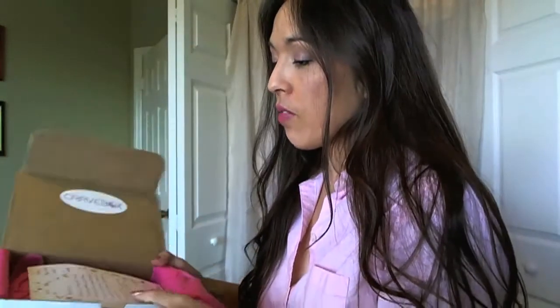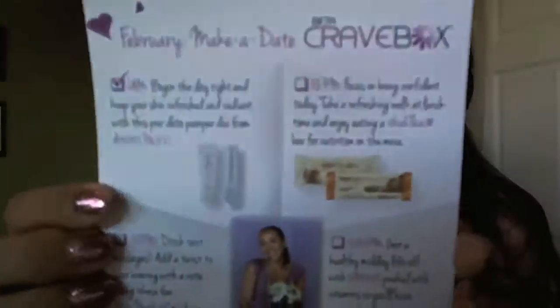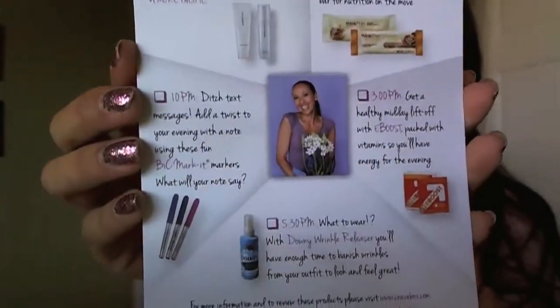We're going to look at it together. So this is the February 'Make a Date' Cravebox card. And then on the back side — I think it's really cute how they make their cards. It tells you everything that's inside the box, so that's awesome.